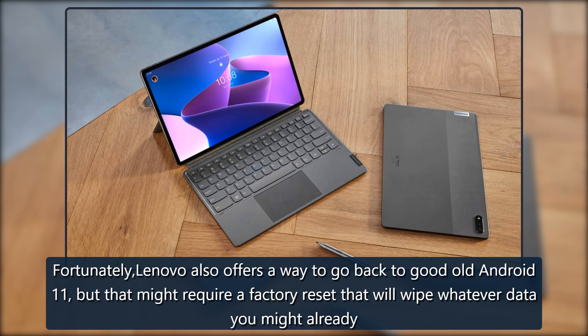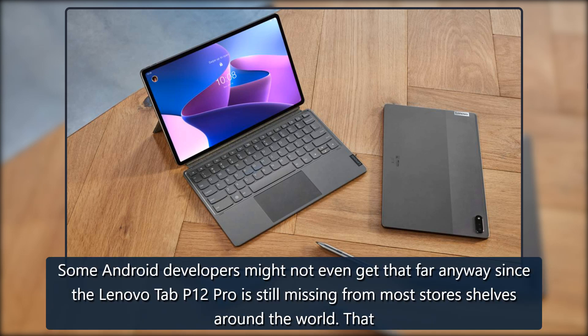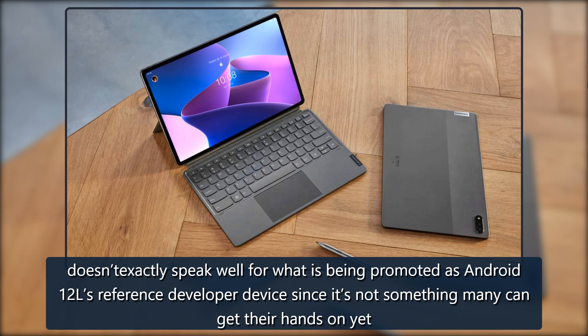Fortunately, Lenovo also offers a way to go back to good old Android 11, but that might require a factory reset that will wipe whatever data you might already have on the device. Some Android developers might not even get that far anyway, since the Lenovo Tab P12 Pro is still missing from most store shelves around the world. That doesn't exactly speak well for what is being promoted as Android 12L's reference developer device, since it's not something many can get their hands on yet.